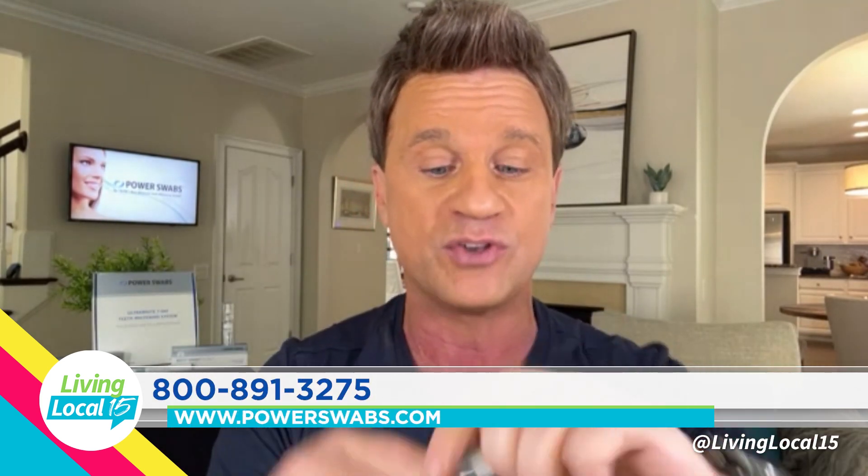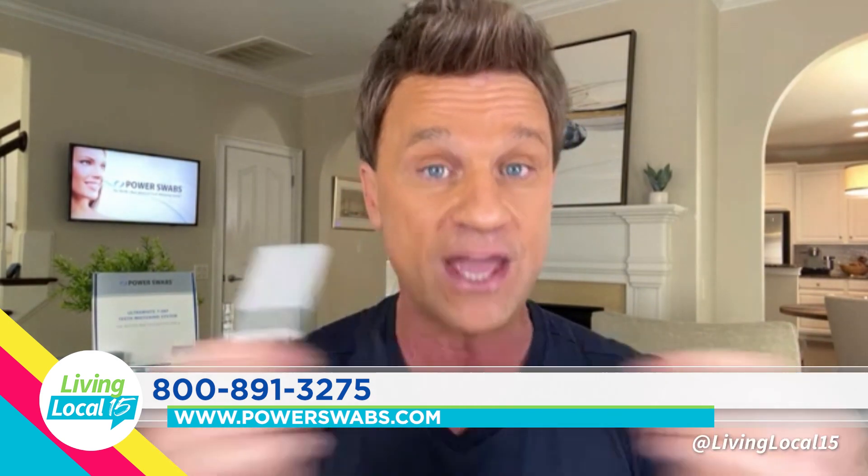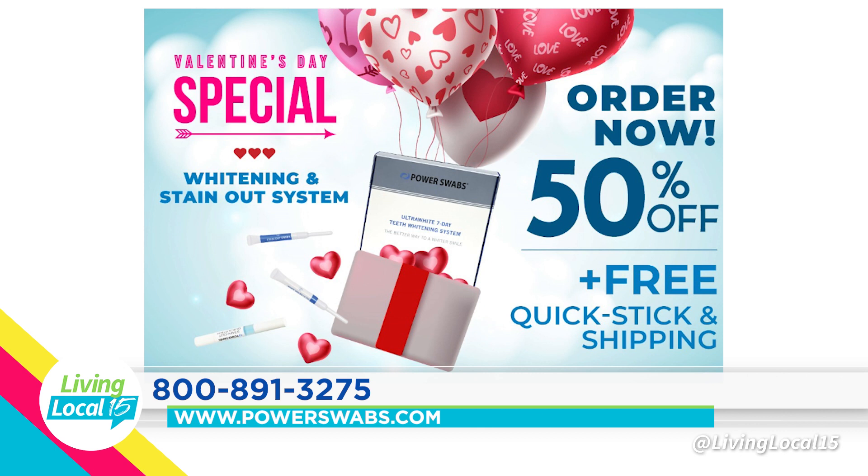For daily maintenance, how do you keep your teeth white during the day when you don't have time to brush? This is the On The Go Stain Out Quick Stick — valued at $20, today it's free. You take it out of your pocket or purse, pop the top, spin it, solution comes up, rub it on your teeth for a minute or two. It lifts stains before they set in, so you can keep your smile bright and white throughout the day after that morning coffee or happy hour red wine. It's part of our biggest discount ever — 40% off plus free shipping plus the free Quick Stick. Call the 1-800 number on screen or go to powerswabs.com.